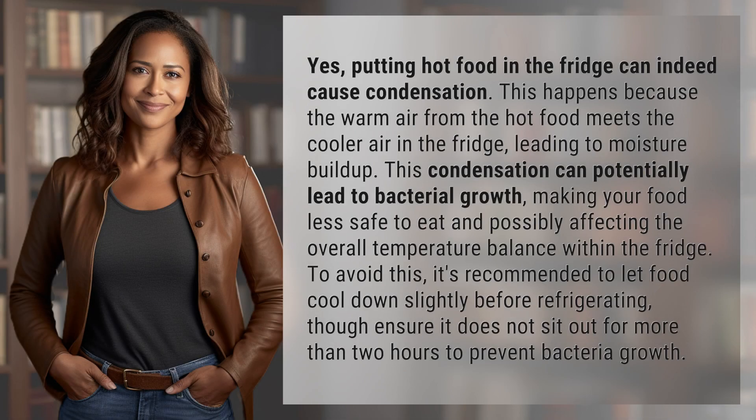Yes, putting hot food in the fridge can indeed cause condensation. This happens because the warm air from the hot food meets the cooler air in the fridge, leading to moisture buildup. This condensation can potentially lead to bacterial growth, making your food less safe to eat and possibly affecting the overall temperature balance within the fridge.